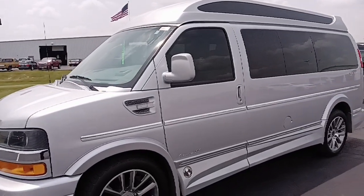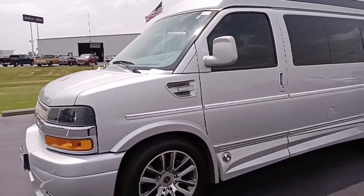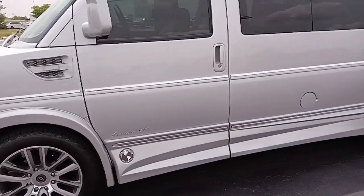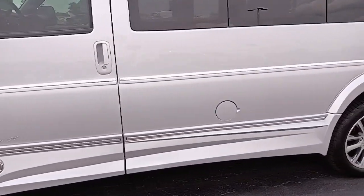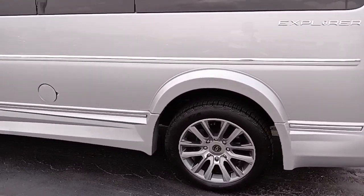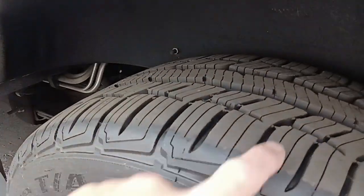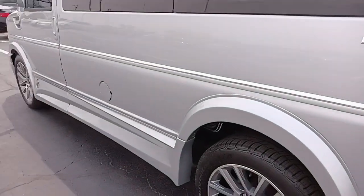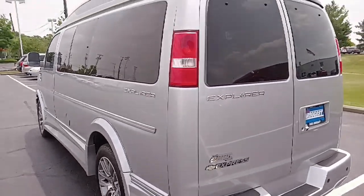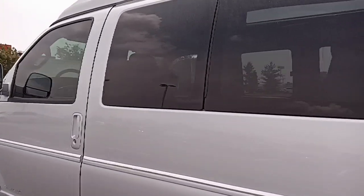Somebody has taken the time to tint the windows prior to this. Body-wise, it looks really clean, and the wheels look really clean. The tires look to be brand new — I can still see the wear tabs on the inside of the tread. Body-wise, it looks extremely clean. This is a 2019 with 37,000 miles on the clock.